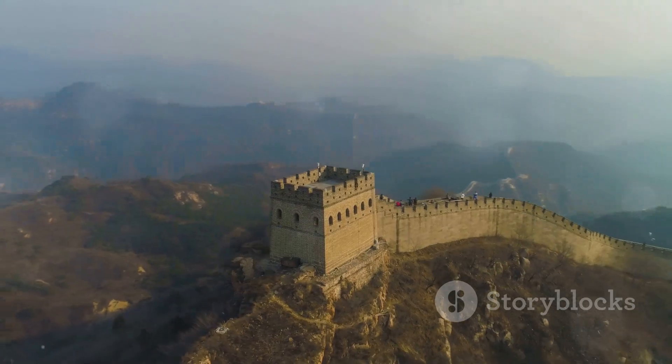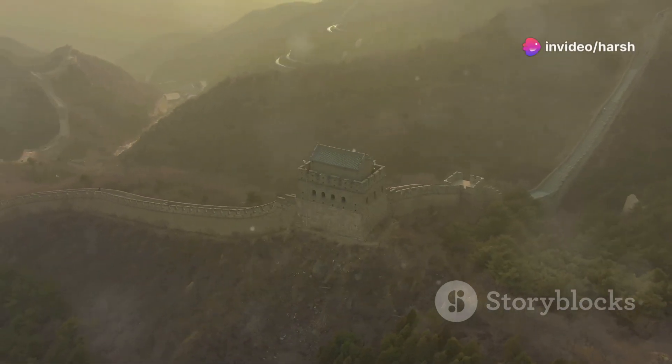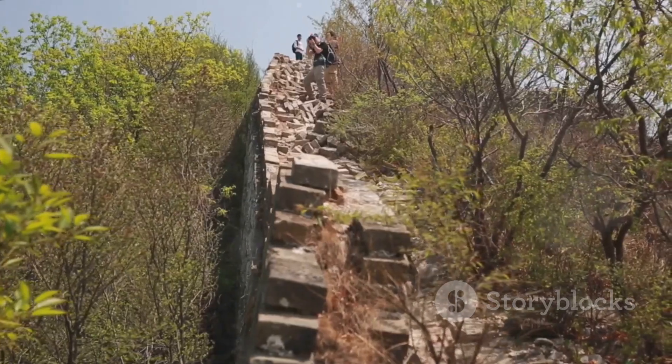The Great Wall of China isn't just a wall. It's a series of walls and fortifications stretching over 13,000 miles. That's like walking from New York to Los Angeles five times. Imagine how fit you'd be.